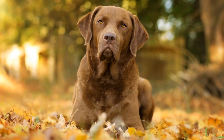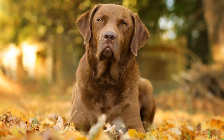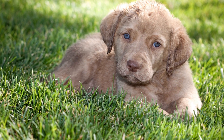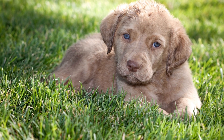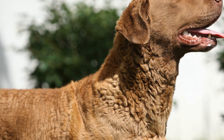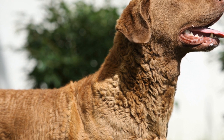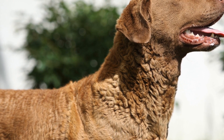A crucial aspect of training Chesapeake Bay Retrievers for water rescue operations is ensuring they have a solid foundation in basic obedience commands. This lays the groundwork for advanced training and enhances their ability to respond to commands even in high-stress situations. Commands such as sit, stay, come, and heel are essential for maintaining control over the dog during rescue missions.